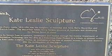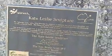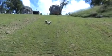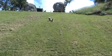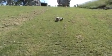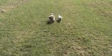The Kate Leslie sculpture evokes an awareness of the role of pioneer women, wives and mothers, with the development of this region. Well, that's nice. Hello, Kate. I'm testing the dog's obedience. Come on. Good boys.